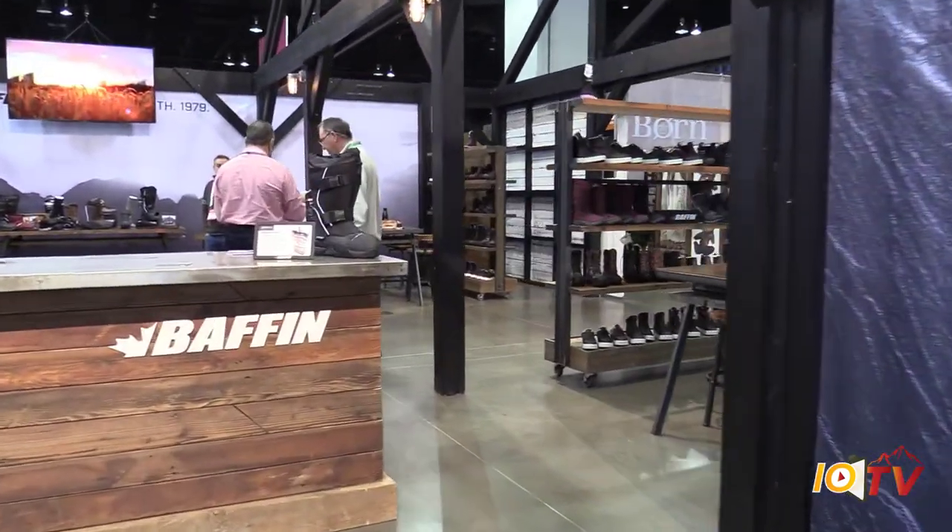Hi, you're watching IOTV. We're here in Denver, Colorado at Outdoor Retailer. I'm with Mark Hubner of Baffin. Mark, welcome to the program today.